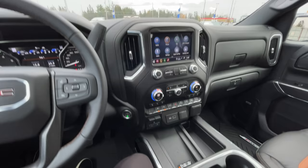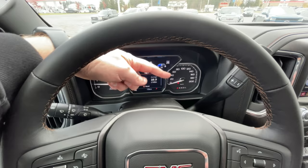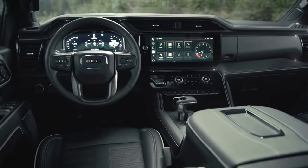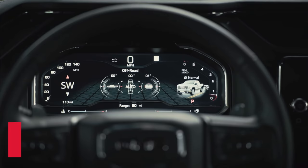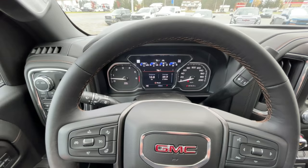Currently in the AT4, you have some digital configuration with analog gauges on the outside. When it comes to the new 2022 refreshed AT4X, this whole instrument cluster area is going to be a 12.3-inch programmable screen in front of you with different layout options. So it's definitely a more modernized, refreshed look in front of the driver.